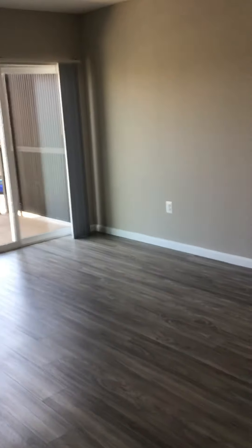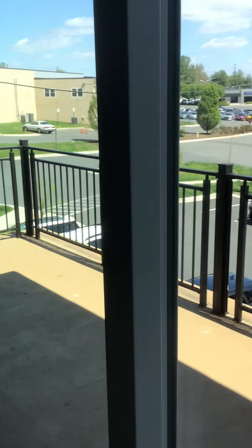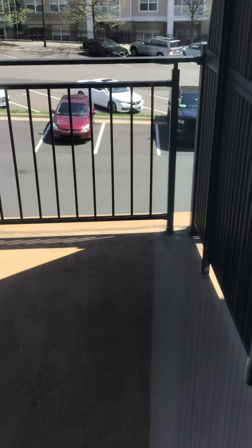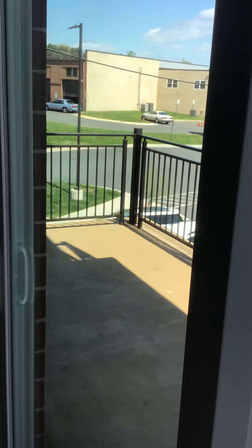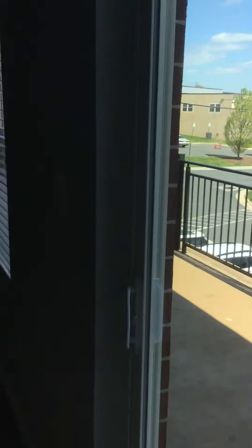Here we come to the living area. Let me pan out a bit so you can get an idea from the kitchen, and we'll go into the bedrooms next. Here we have the balcony — this unit is on the second floor, so this balcony is a little bit oversized versus some of the others. This unit is available now, and as you can see we have the wood-like hard floors, which we love.